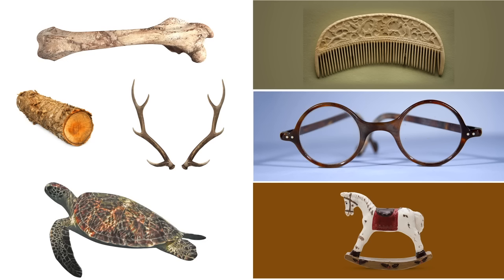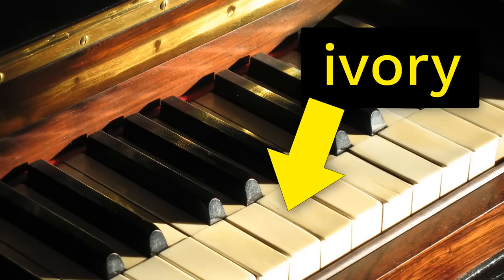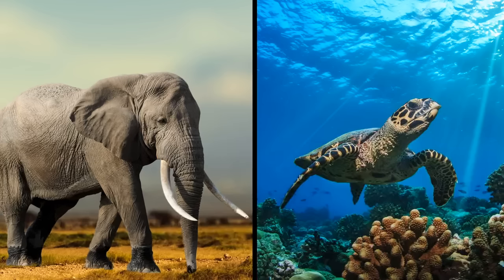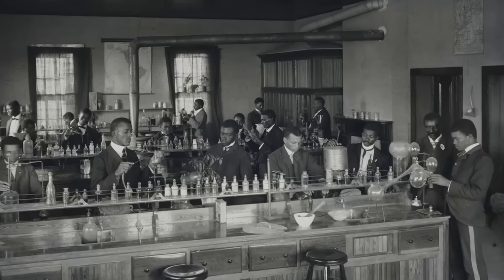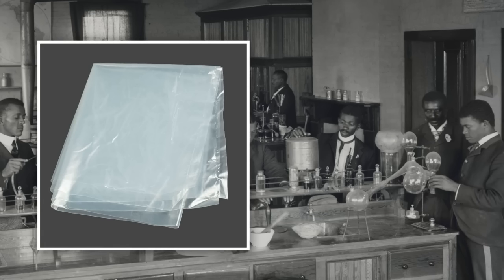Even turtle shell. One material that was especially valued was this: ivory, which comes from the tusks of elephants. People eventually realized that if they kept making things out of materials like ivory and turtle shell, there'd be no more elephants or turtles left. Scientists and inventors stepped up to try to solve the problem. They experimented to develop a new material — one that would be just as long-lasting and useful as ivory or turtle shell, but one that could be made without having to go hunt animals. And they discovered it: plastic.